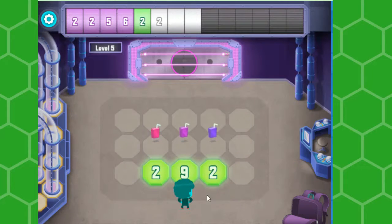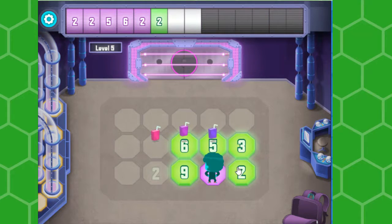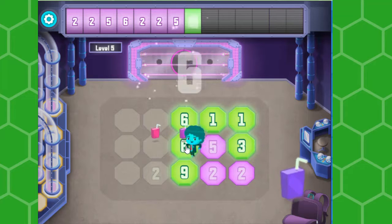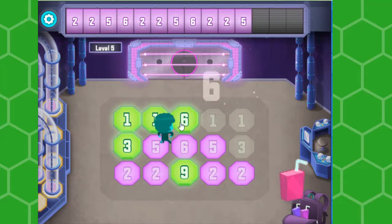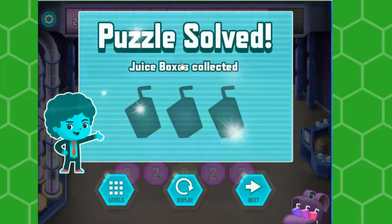It's kind of just getting a little complicated and all that. Tap the numbers on the floor to fill in the missing numbers at the top. Five, six. Five, six. You figured it out!